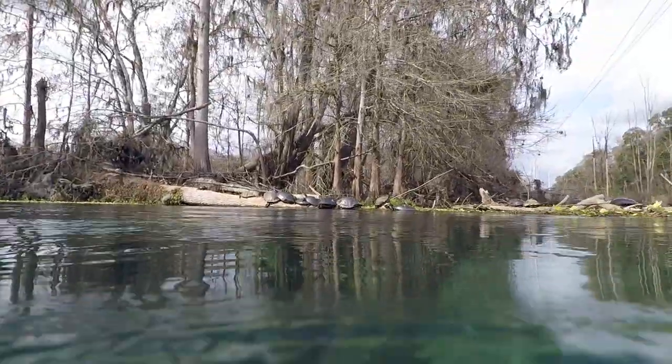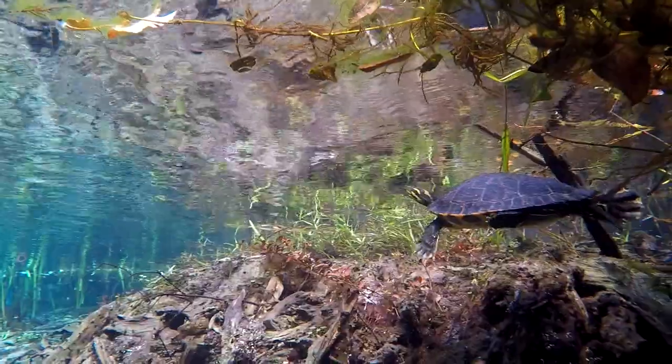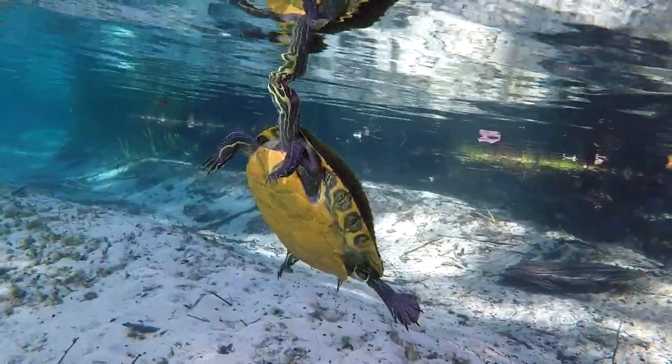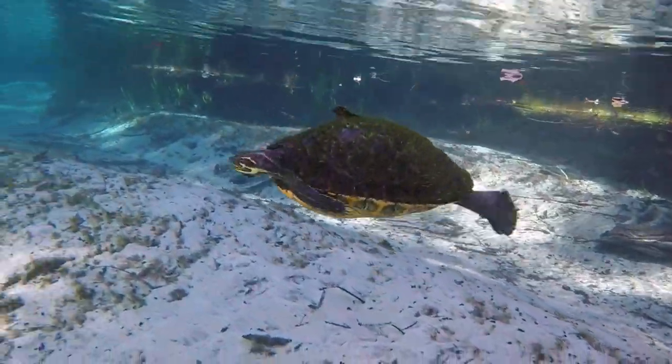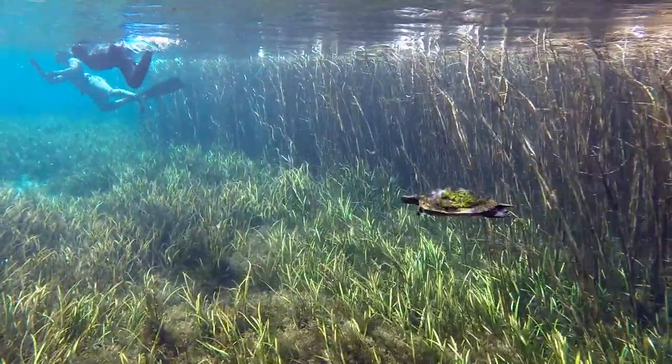This species, the Suwanee River Cooter, is one of the most common turtles in Florida and easy to find at the Springs. They survive on a diet of vegetation and are often seen basking on fallen logs. Although they are not endangered, they are still protected by Florida law.